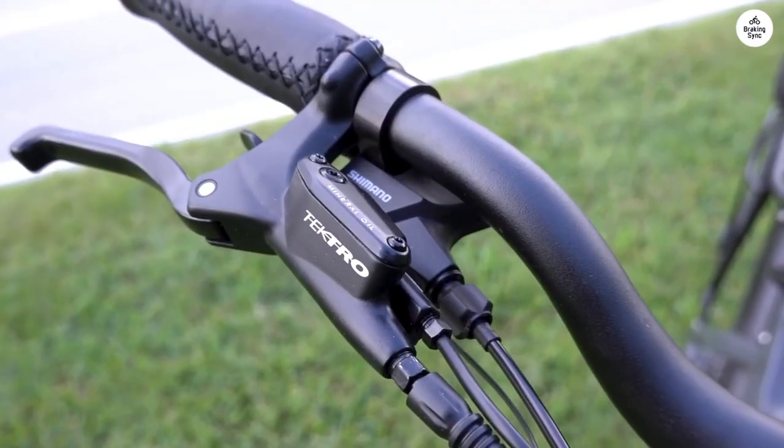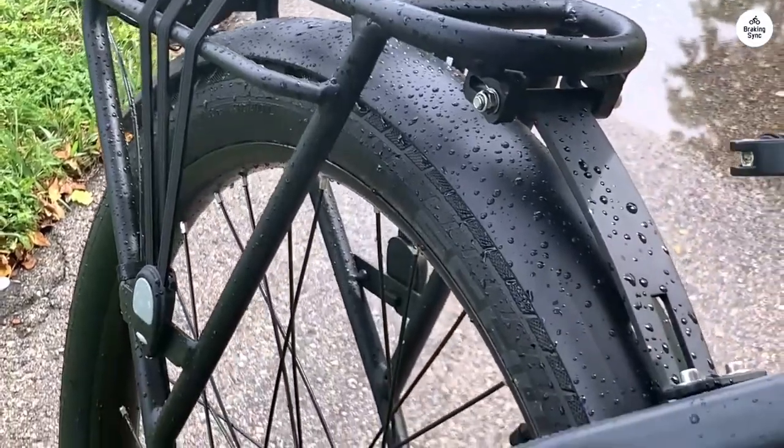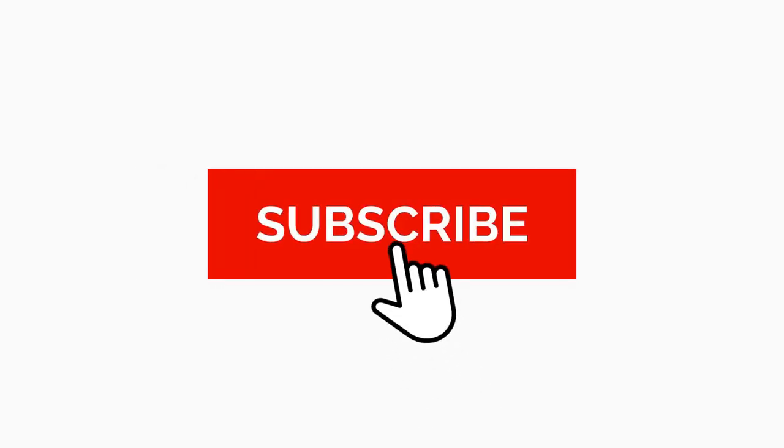But no product is perfect. Let's look at some considerations you might want to keep in mind. By the way, if you find this video helpful, feel free to subscribe and drop us a like — it would really help us out. Now, the drawbacks.